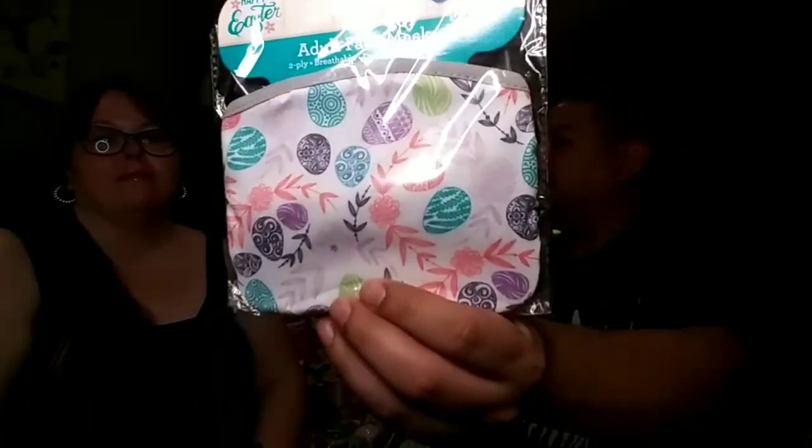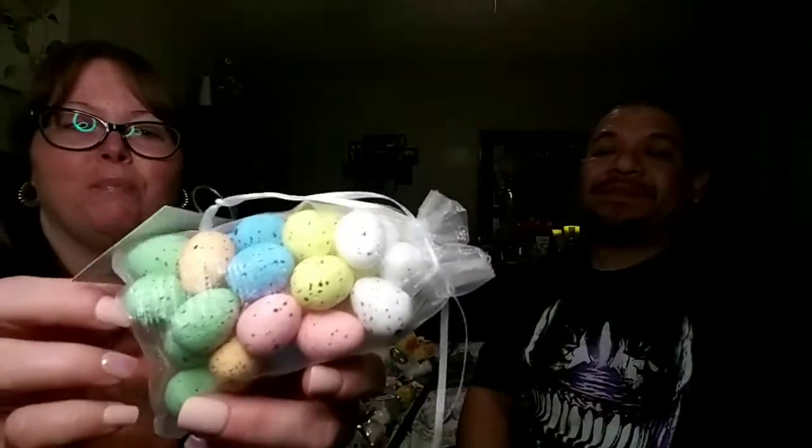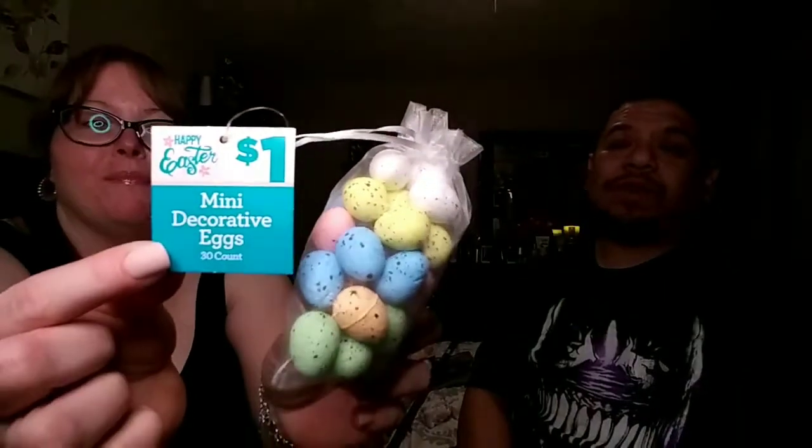We also picked up these Easter masks — going with the times. Everybody's saying we don't have to wear masks anymore, but we're still going to wear them a little longer just to be safe. Better safe than sorry — we have the right to wear a mask if we want to. We've lost a lot of friends and family from this. That mask was only two dollars. I also found these cute speckled mini decorative eggs — 30 count in a little drawstring bag — and they were only one dollar.